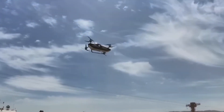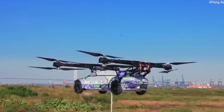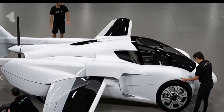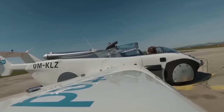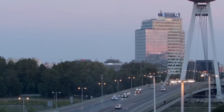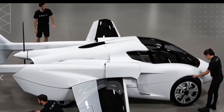The Tesla flying car can take off vertically — no runway needed — thanks to SpaceX-inspired electric jet technology that gives it a smooth, silent liftoff. Inside, it looks straight out of a sci-fi movie: a 360-degree glass canopy, an AI autopilot system, and a single smart touchscreen that controls everything from takeoff to landing.